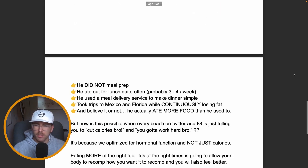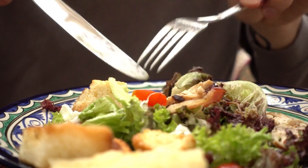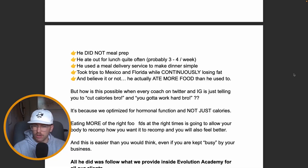He had a lot on his plate. He did not meal prep — he ate out for lunch three to four times per week, used a meal delivery service for dinner, and was taking trips to Mexico and Florida while still losing belly fat and getting stronger. His lifts increased on every single exercise. And believe it or not, he was actually eating more calories than on his old fitness program — and still losing fat and getting stronger.